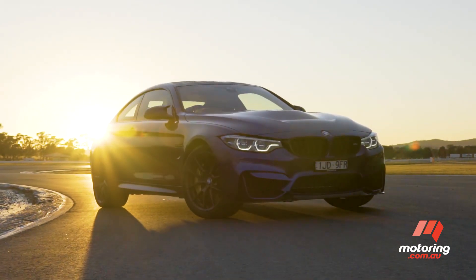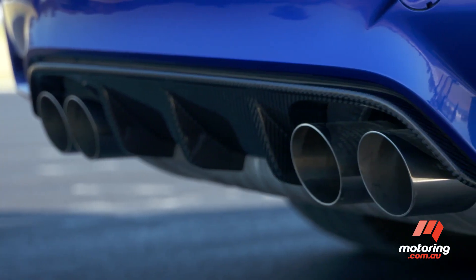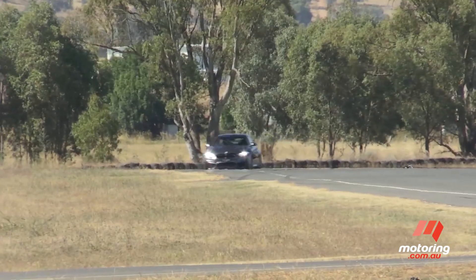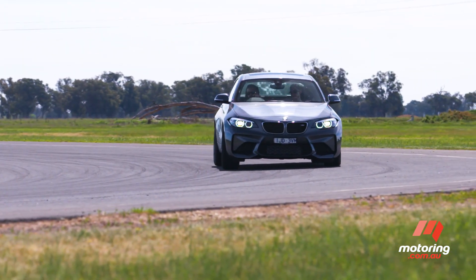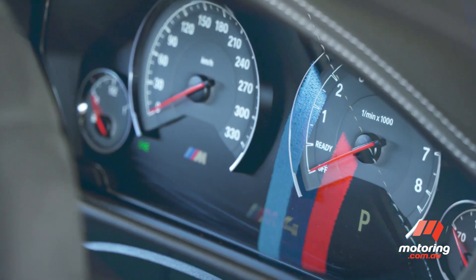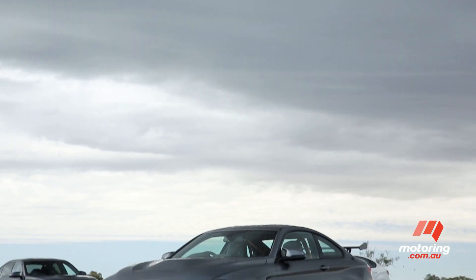The M4 CS lands in showrooms as something of a Goldilocks pick, on paper at least. At $211,000, it's $70,000 more than the entry-level M4 Pure Coupe, but still $85,000 less than the hardcore M4 GTS released last year in a limited production run. And yes, at that money, it's also $100,000 more than the award-winning M2, the talk of town. But to that, BMW's M division has given us more performance, less weight, and added dynamism, borrowing parts from both the regular M4 and the sold-out M4 GTS.